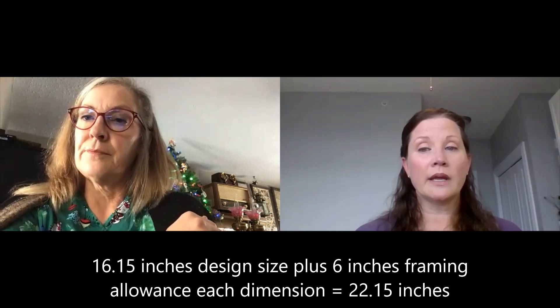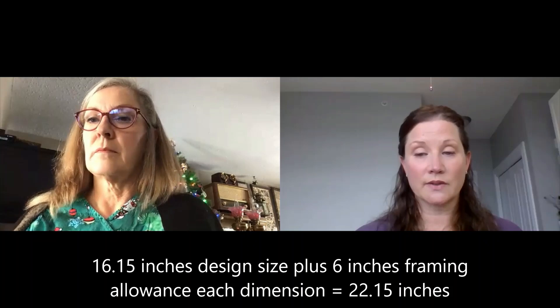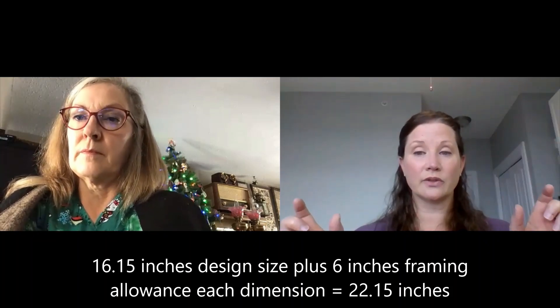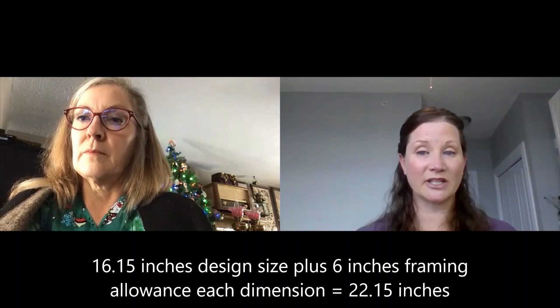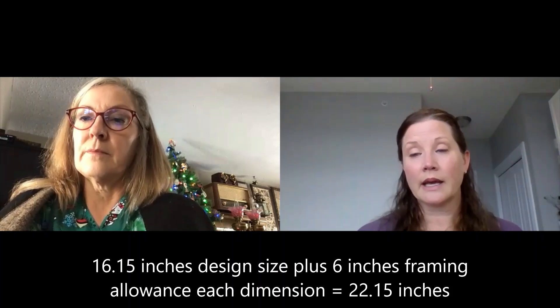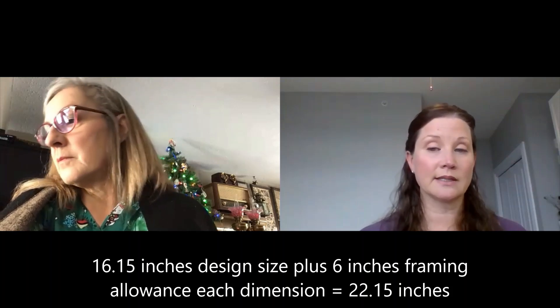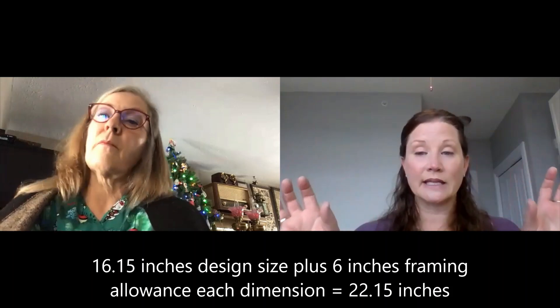In the shop we always add six inches to each dimension — so three inches on each side, three inches on the top, three inches on the bottom — for how we actually cut the fabric. And that's exactly what Nicola has listed on the back of the chart: a six-inch framing allowance in each dimension.